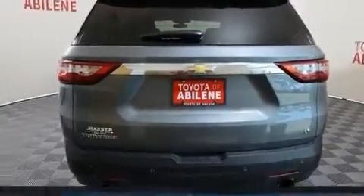Get excited about the 2019 Chevrolet Traverse. Under the hood, you'll find a six-cylinder engine with more than 300 horsepower, providing a smooth and predictable driving experience.